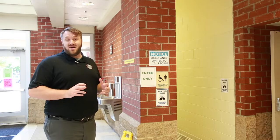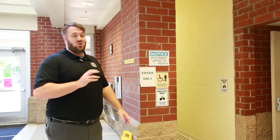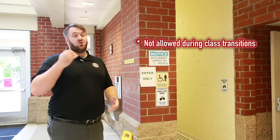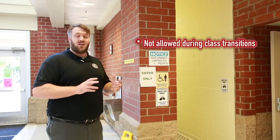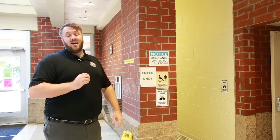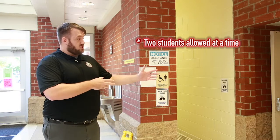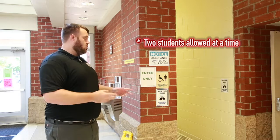I also want to talk about how the restroom procedure is going to look, because it's going to be a little bit different. You will not be able to use the restroom during your class transitions — those will be closed as you move between classes. But you will have a designated time during each class period to go and use the restroom. We're only going to be allowed to have two people in the restroom at a time. When you show up, you'll see six-foot markings along the floor — line up at those, and you'll be allowed to go in.